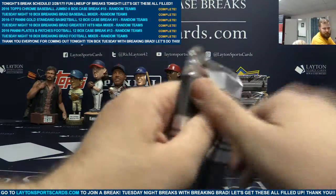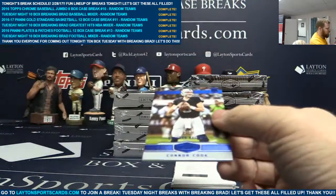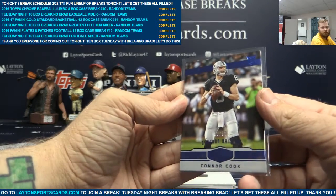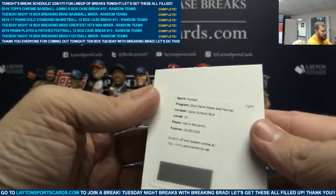Should be very interesting. Blue rookie to 50, Connor Cook. Redemption, Kelvin Benjamin, card 19, Upper Echelon Blue.